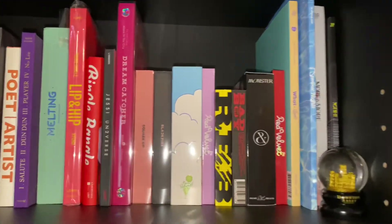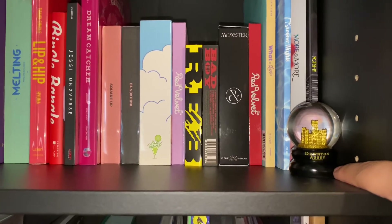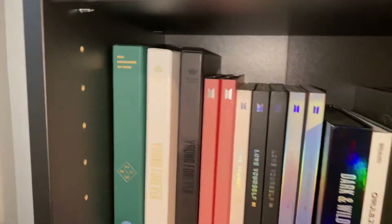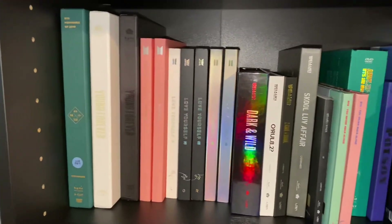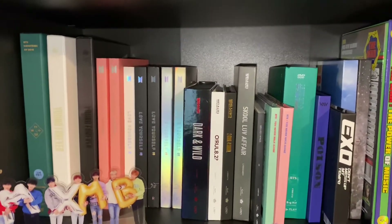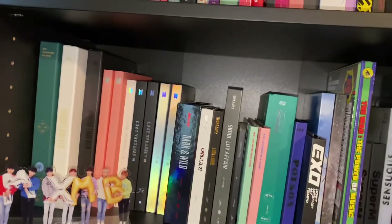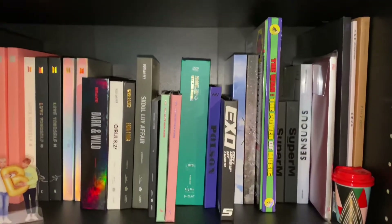Right here — when I went to see the Downton Abbey movie in the theater, they gave this out for free. Here are some albums, and these are not all of my albums. My sister has about half of my albums in her room because they didn't fit in the little shelf I just showed you. She took them and now she doesn't want to give them back to me.